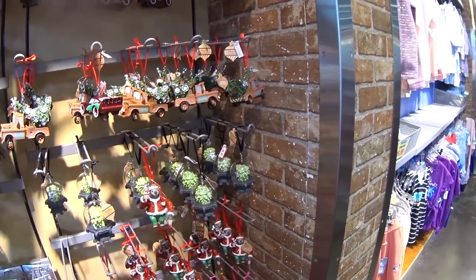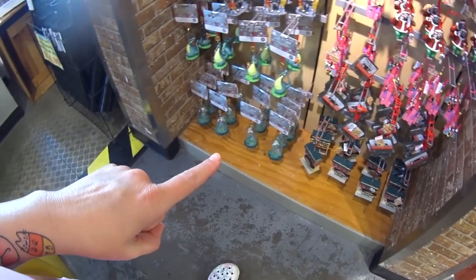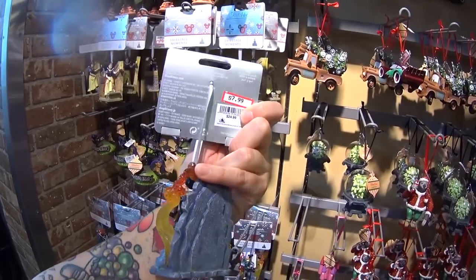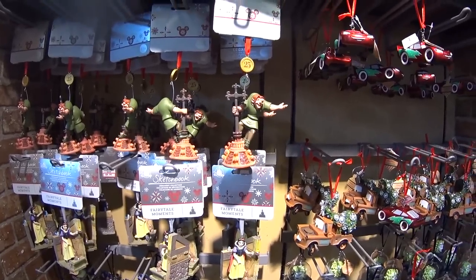Here are the ornaments they have today — always checking in to see if there's something new. And look, they have Mulan from the Fairytale Moments sketchbook collection — $7.99 instead of $25 — and there's Snow White and there's Quasimodo.